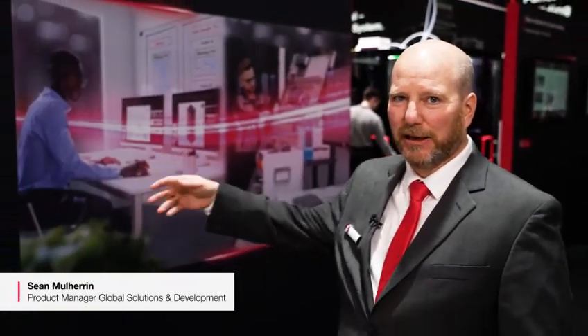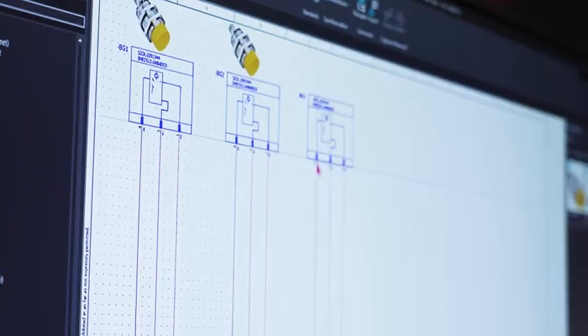The most important aspect in the interaction between engineering and manufacturing is the availability of digital data. This data can be prepared exactly to the worker's needs to make him as efficient as possible in the production process.